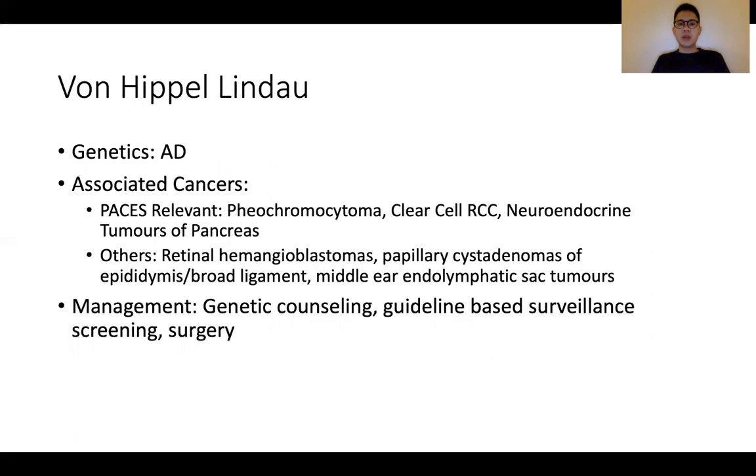Next is Von Hippel-Lindau syndrome. This is an autosomal dominant condition with relevant neoplasms including pheochromocytoma, clear cell RCC, as well as neuroendocrine tumors of the pancreas. There are other associated neoplasms such as retinal hemangioblastomas and neoplasms of the epididymis and broad ligament. For the PACES exam, it's worthwhile focusing on features of pheochromocytoma and clear cell RCC — examined with features such as hematuria. Management is mainly targeted at the involved tumors as well as relevant genetic counseling.